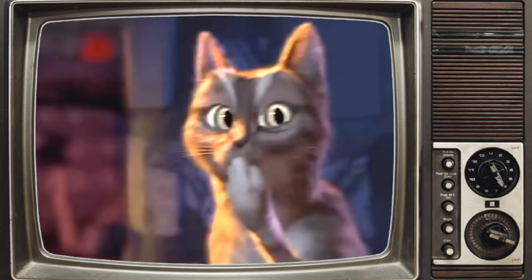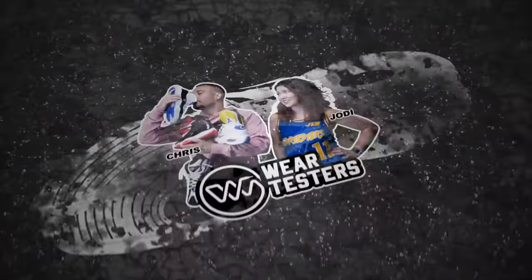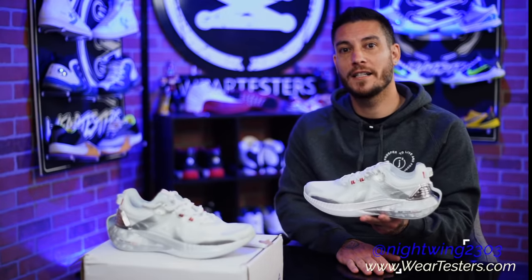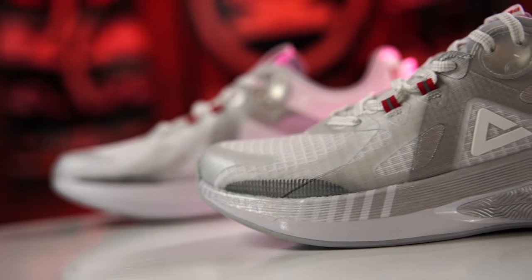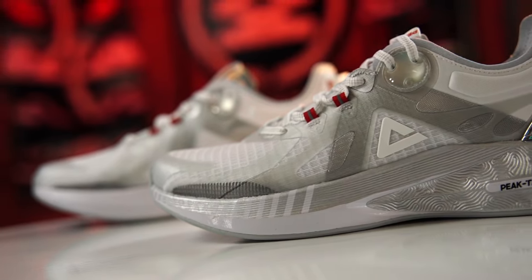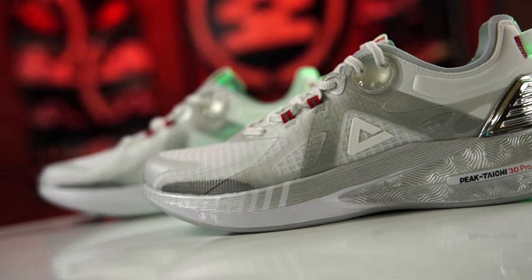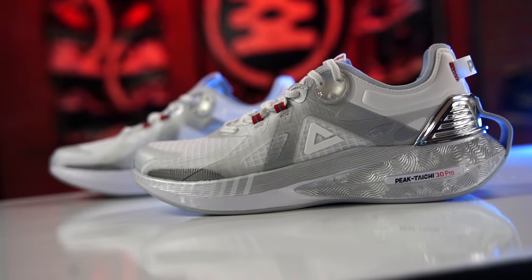It's only January, but this might be the most comfortable shoe of 2021. Welcome back to the official weartesters.com YouTube channel. Today we have a detailed look at the Peak Tai Chi 3.0 — yes, the third model. It feels like just yesterday we did the 1.0 and the 2.0, and now we have the 3.0, and these feel amazing.